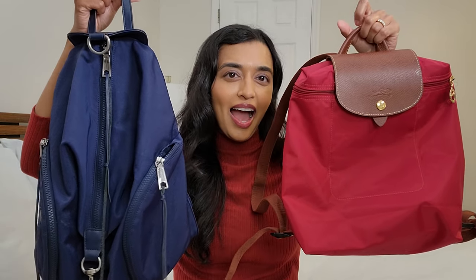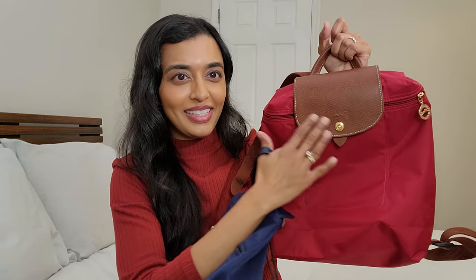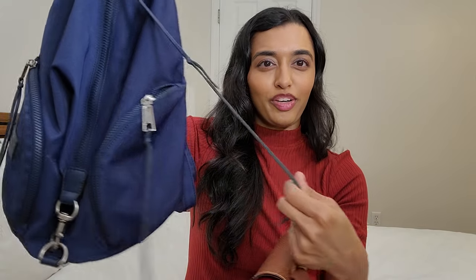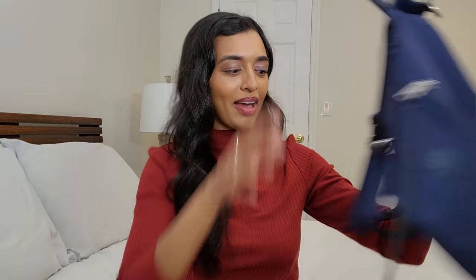Aesthetically, I think they both look really nice — they're just so different. I love the classic Longchamp look, and I also love Rebecca Minkoff's style with the fringe detail she incorporates with her bags. I'm going to go through each bag, tell you the different aspects of them, and then compare them at the end.